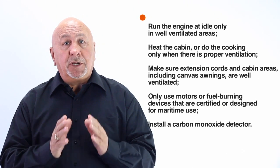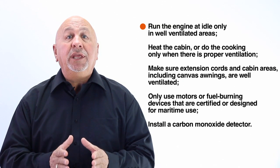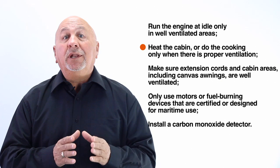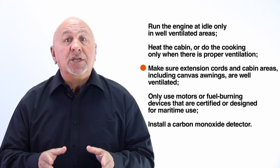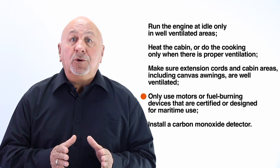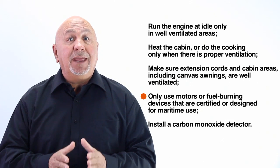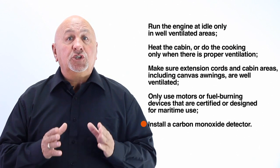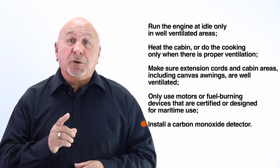The best way to protect yourself and others from carbon monoxide poisoning is to run the engine at idle only in well ventilated areas, heat the cabin or use a stove only when there is proper ventilation, make sure extensions and cabin areas including canvas awnings are well ventilated, use only motors or fuel burning devices that are certified or designed for marine use and make sure that they are used only in well ventilated areas, and install a carbon monoxide detector designed for boats and check the battery before each departure.